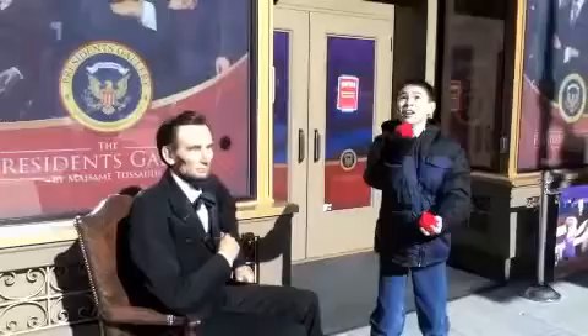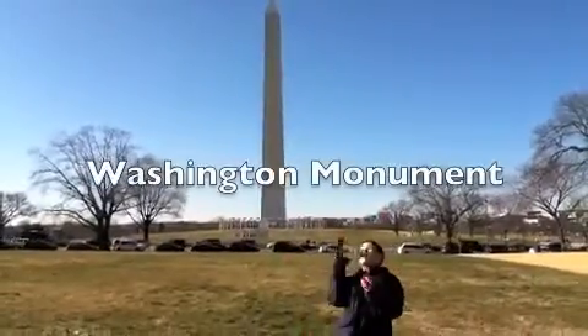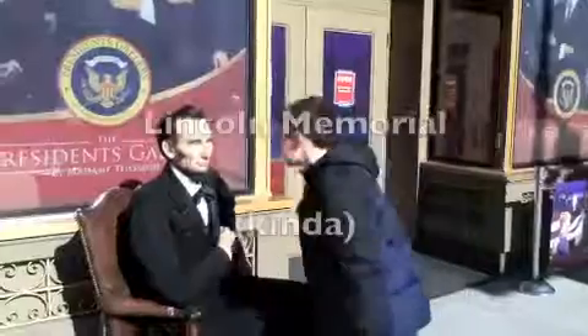Washington, D.C. Our nation's capital, a federal city. Washington, D.C., is where the president and the government help to make history. So let's explore this city a little more.